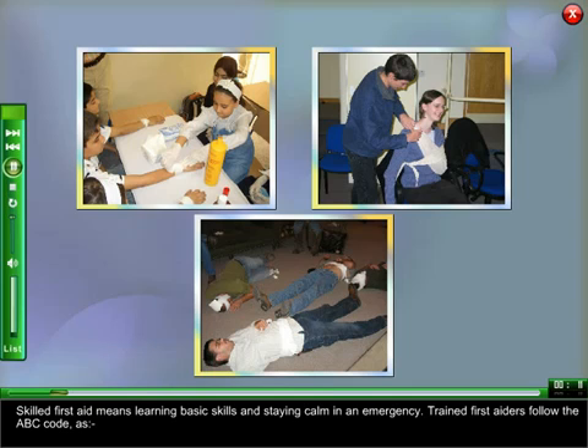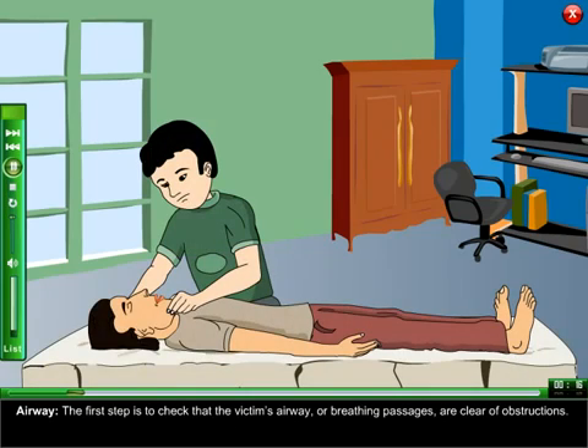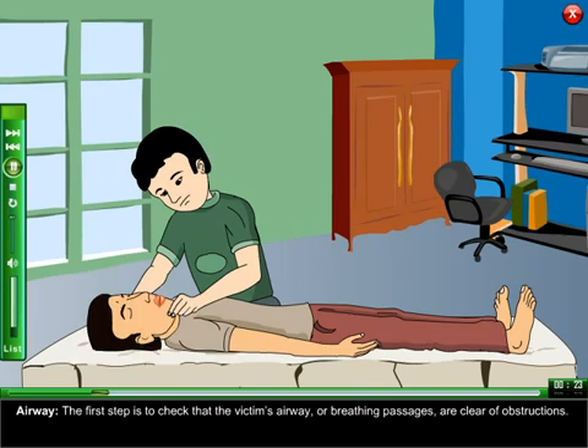Trained First Aiders follow the ABC code. Airway: the first step is to check that the victim's airway or breathing passages are clear of obstructions.